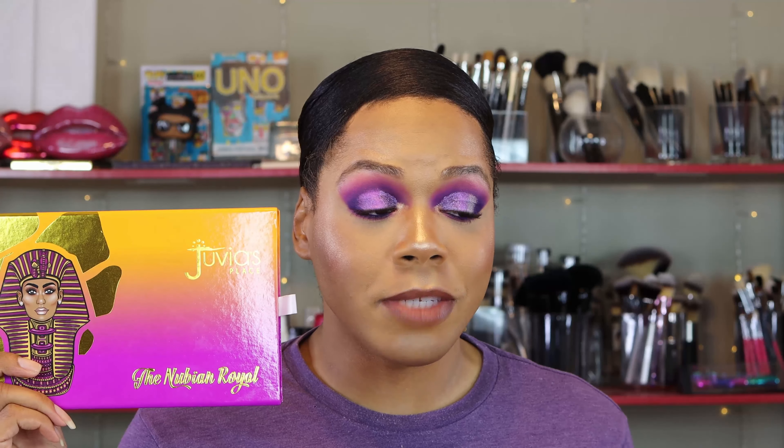What's up, you guys? Welcome back to the channel. My name is Torrance and in today's video I'm playing with y'all's favorite brand Juvia's Place. They went above and beyond this year for their holiday collection. So I'm starting off with that first set, the Nubian Royal set.